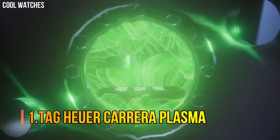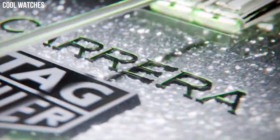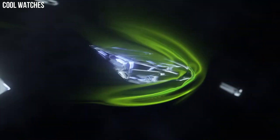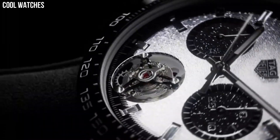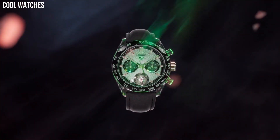Number 1: Tag Heuer Carrera Plasma. This new timepiece features the innovative Diamant Avant-Garde technology and a disruptive design. This technical disruption is a new way of mastering design and the play of light with material, and the versatility of lab-grown diamonds provides unbounded creativity. The truly revolutionary Tag Heuer Carrera Plasma Diamant Avant-Garde is an engineering masterpiece that showcases brand new possibilities in aesthetic and technical excellence. Thank you.